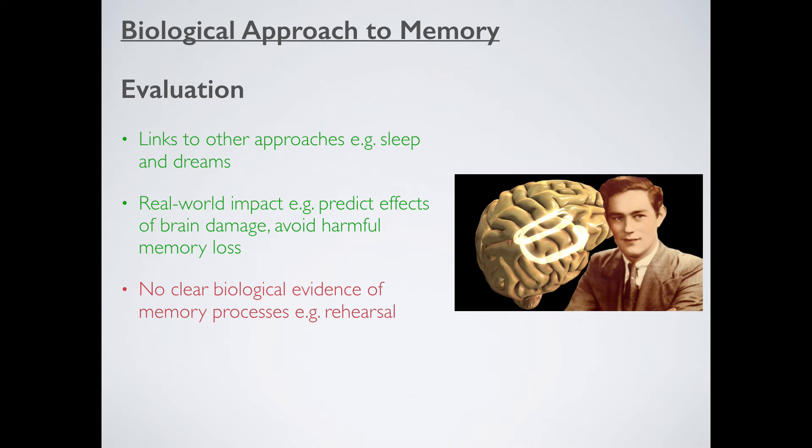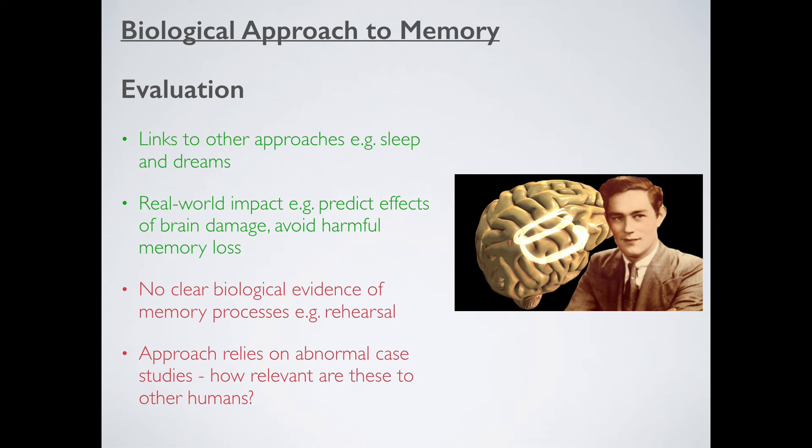In terms of weaknesses of this model: we have biological evidence that brain parts light up when we ask people to remember things, but brain parts don't clearly light up for memory processes like rehearsal. We know short-term memory occurs in the prefrontal cortex, but where does rehearsal occur? It seems to be quite dark when you're repeating something back to yourself, so we're not entirely sure. A second weakness is that this approach is hugely indebted to abnormal case studies — people like Clive Wearing and H.M. These are abnormal cases, and how relevant they are to other humans as a whole is probably not very much.